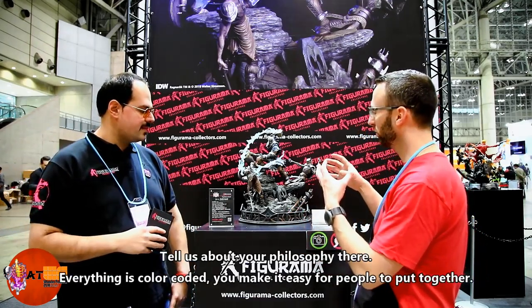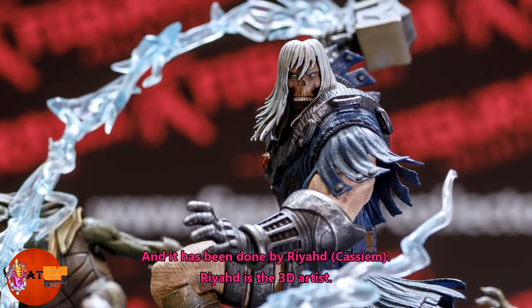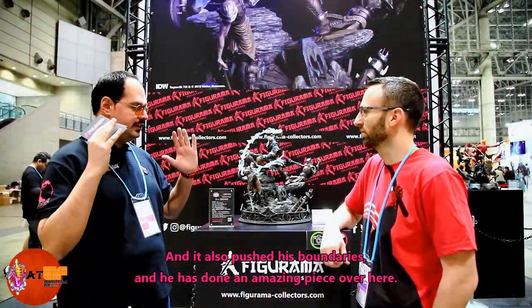I had a chance to unbox this piece yesterday and it went together really smooth — tell us about your philosophy. Everything's color-coded, yeah. It was a close collaboration with the creative artist Gerald Singh, and the 3D work was done by Riyadh, a young 3D artist who also pushed his boundaries. He produced an amazing piece here.